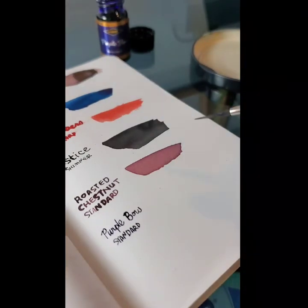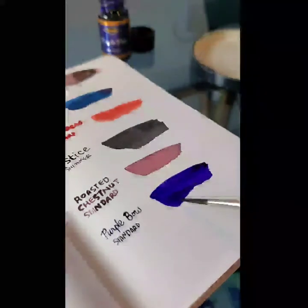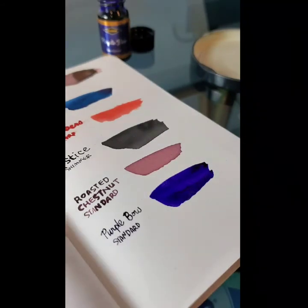Let's see how this brush goes. Oops, no, that's a dry brush. Oh, that's freaking gorgeous. Look at that. Look at it.